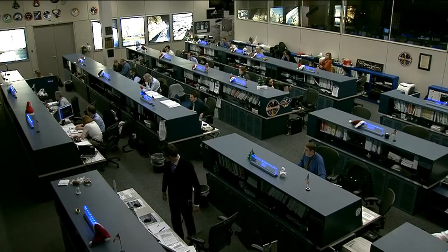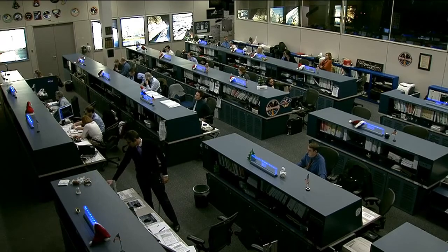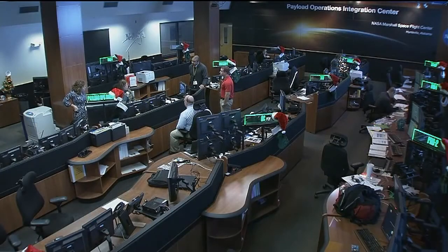We're going to go next to Marshall Space Flight Center in Huntsville, Alabama, where Lori Meggs is standing by live to tell us about a Veggie experiment in space. It's vital for astronauts to learn how to grow their own vegetables as we further explore the solar system. But what would it take to grow a garden in space?